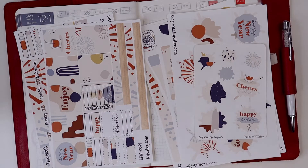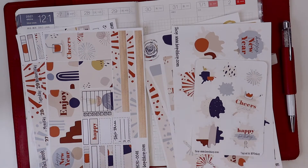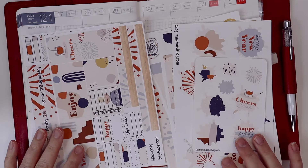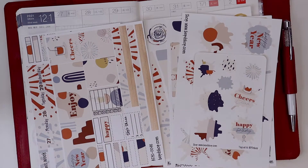Hey everyone, welcome back to my channel. I'm Melissa and I'm the owner of BPD Shop. I'm here today to pre-plan the week of December 27th through January 2nd. That's right — we are planning the last week in my Hobonichi Cousin 2021.